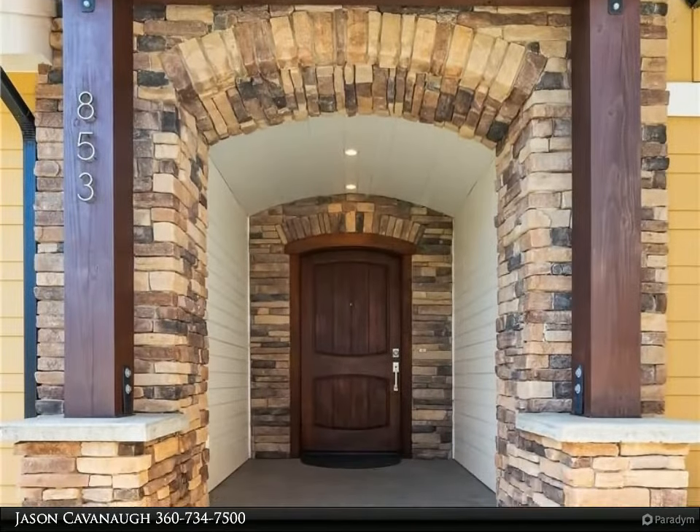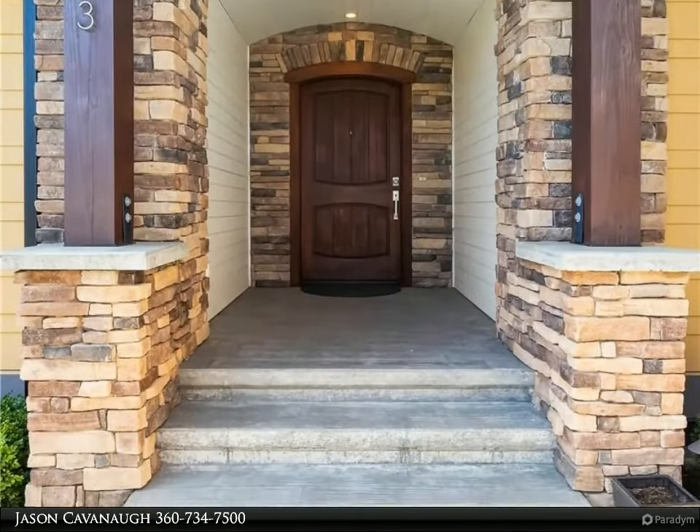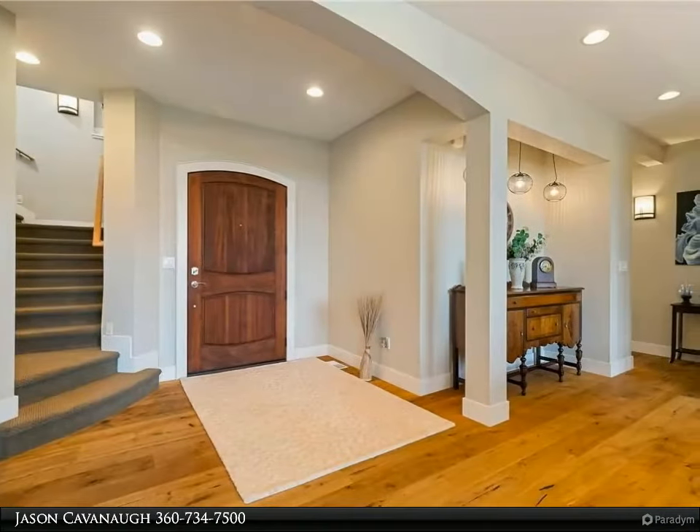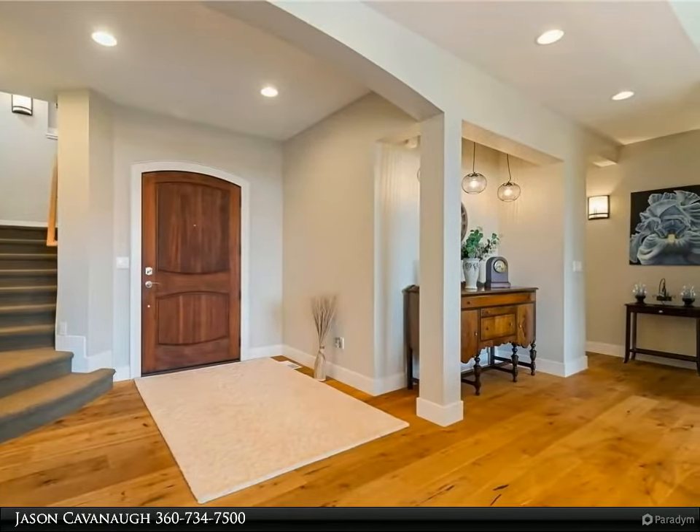With the arched front doorway, vaulted ceilings, spa-like master bathroom, and the tandem garage with a separate overhead door for mowers or yard tools. The functionality of the rec room upstairs with an added wet bar area is a great bonus.